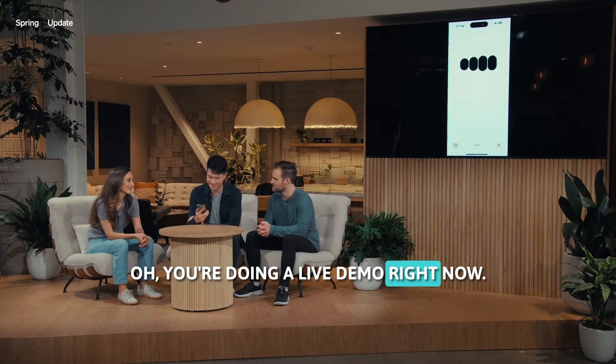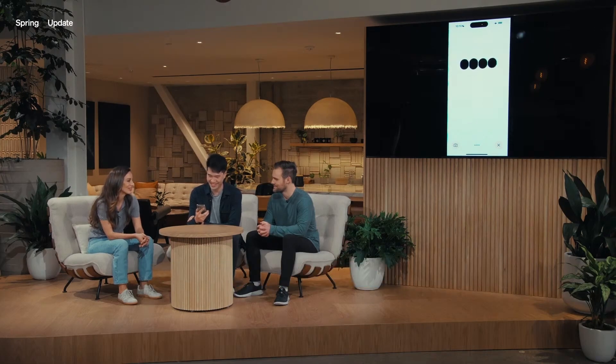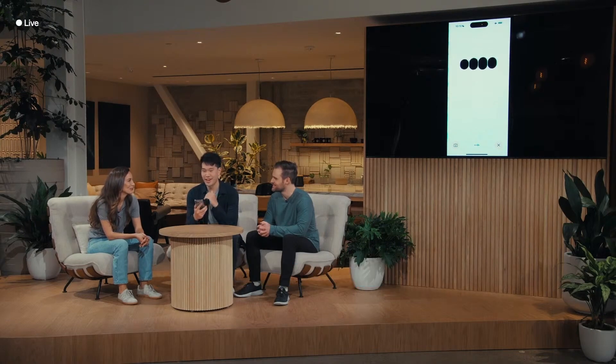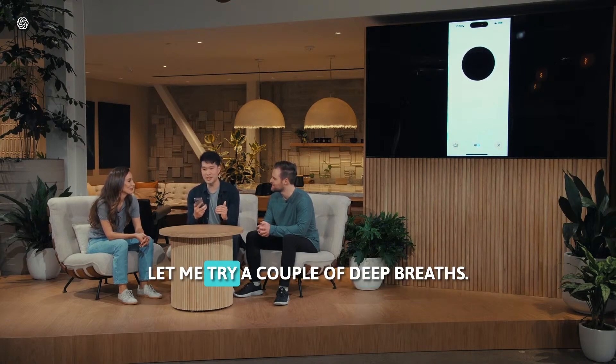You're doing a live demo right now? That's awesome. Just take a deep breath, and remember, you're the expert. I like that suggestion. Let me try a couple deep breaths. Can you give me feedback on my breaths?